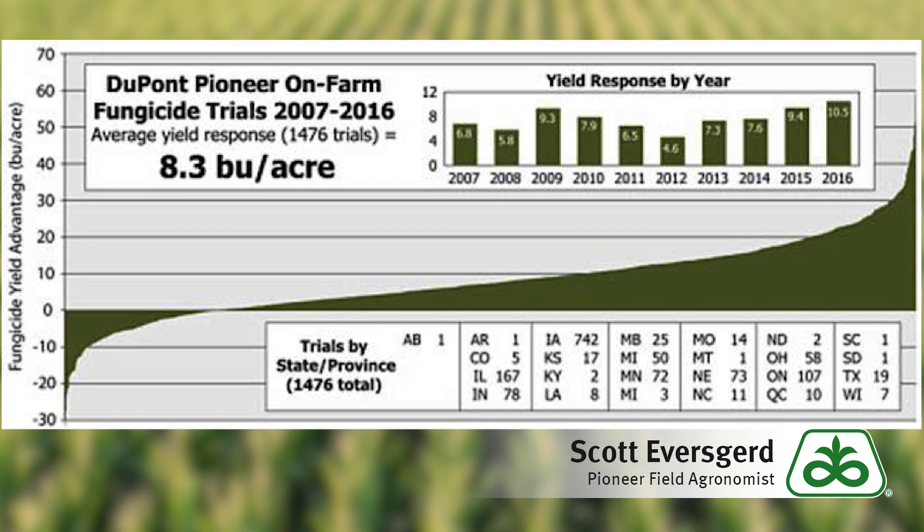The data will show that over a nine-year period we see about an 8.3 bushel positive response to applying fungicides. Of course, this has a lot to do with the weather events at any particular time and whether conditions are conducive for disease to be out in the fields.